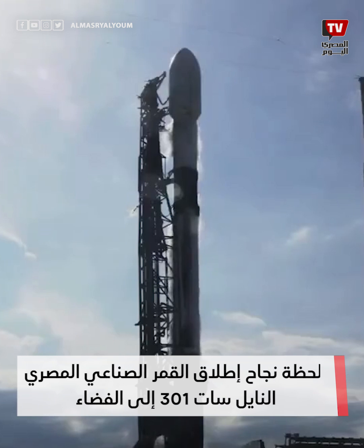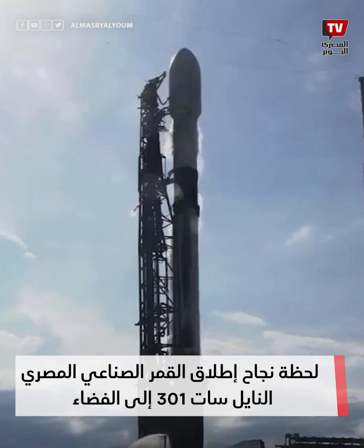Nine, eight, seven, six, five, four, three, two, one, zero.